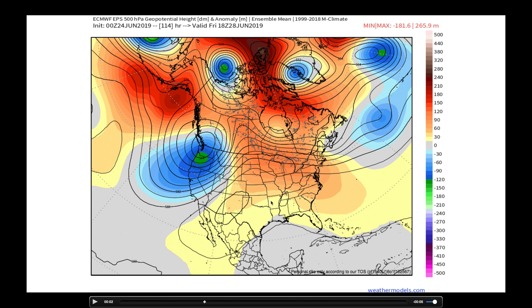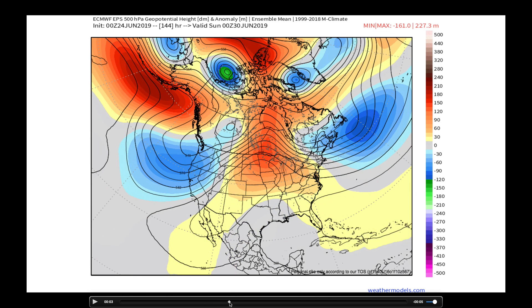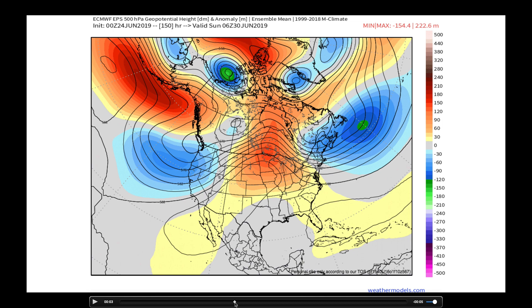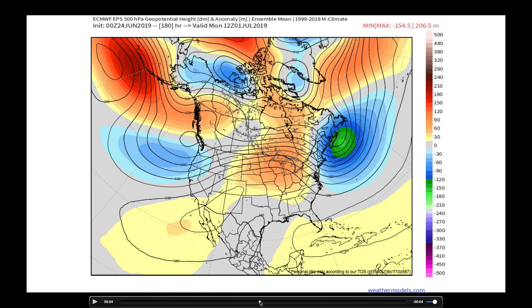We need this — we need something to help us catch up on our deficit in growing degree days. That ridge sticks around. Out to the 30th, out to July 1st, and really when you look across the United States, it's going to be this West Coast trough and a northeastern trough that dominate the flow across the midsection of the country.